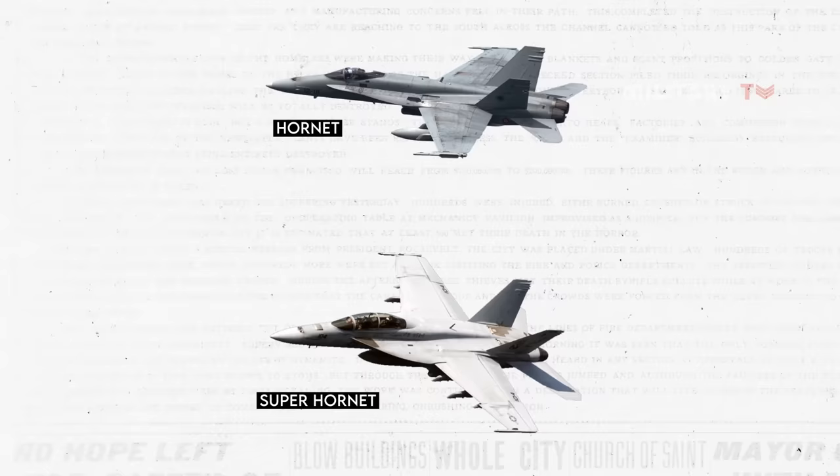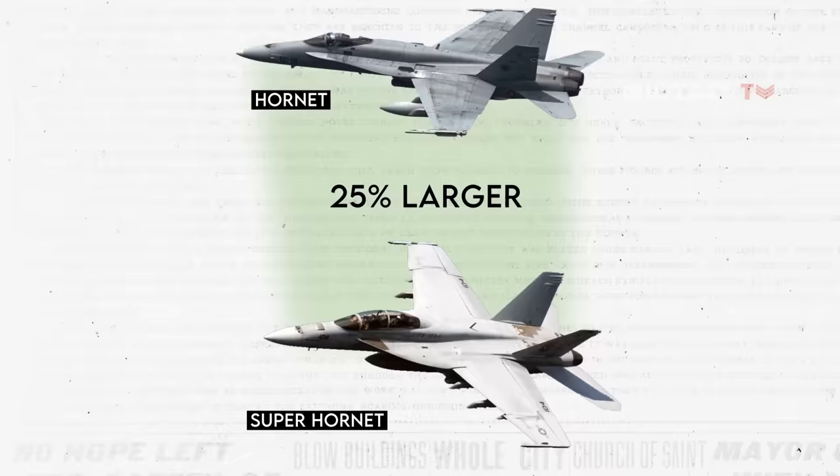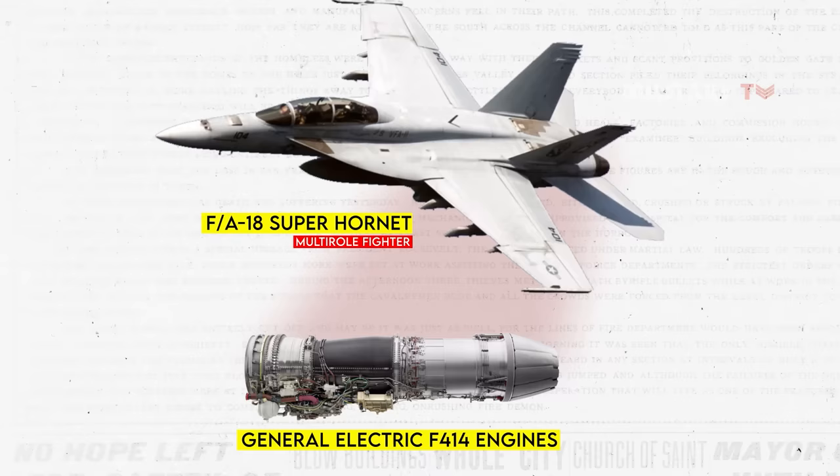The Super Hornet, compared to the Hornet, offers a range of notable improvements. It features a redesigned airframe that is 25% larger than its predecessor. It also incorporates enlarged rectangular air intakes, upgraded General Electric F414 engines controlled by FADEC that deliver increased power, and an enhanced avionics suite for improved performance.